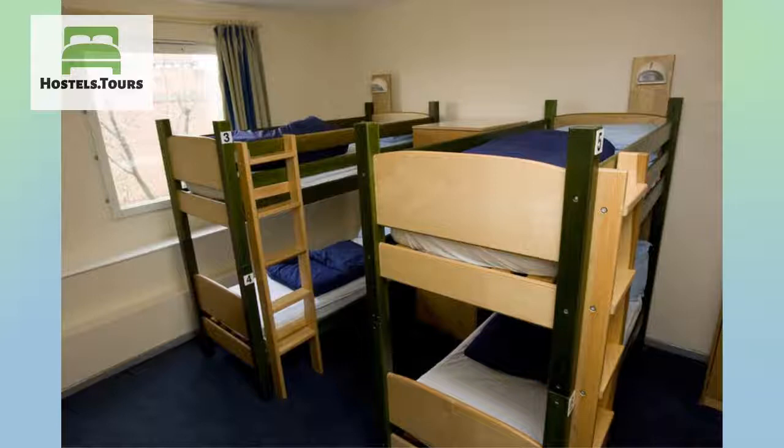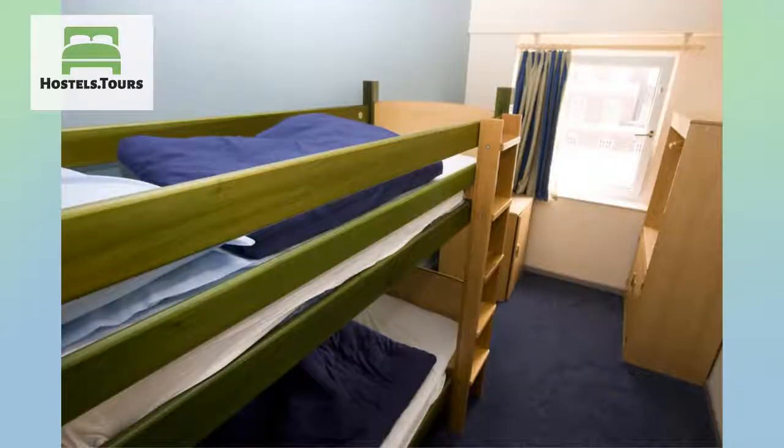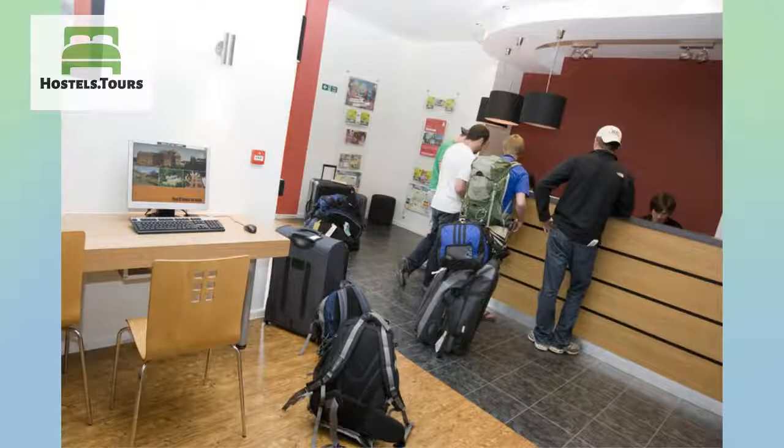Located on Hudson Street near St Pancras International Station and within easy reach of London's top tourist attractions, this is an exciting and convenient place for anyone exploring the city. Across the road from St Pancras Station, home of Eurostar, and minutes from Euston and King's Cross, this location is an ideal mid-trip stopover.